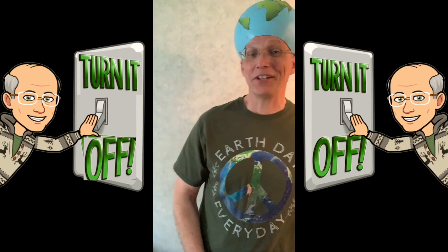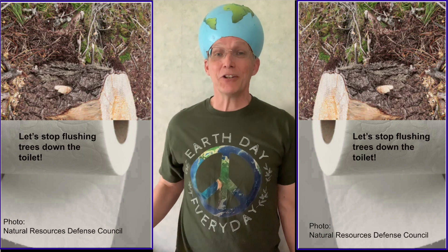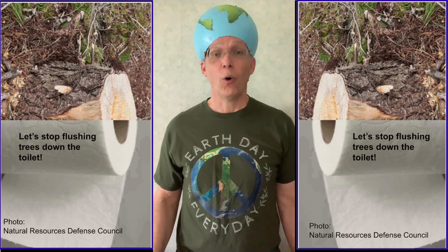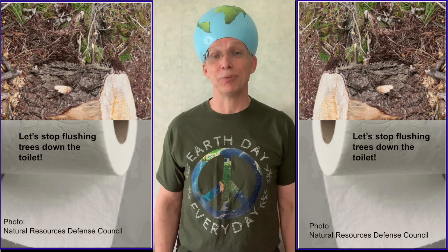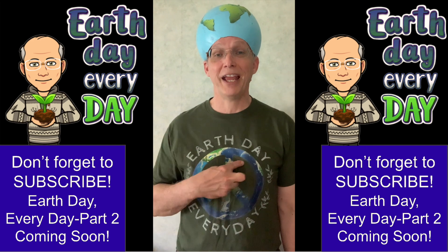Whether it's turning off the lights, using reusable water bottles, or buying earth-friendly products like this 100% recycled toilet paper, nearly every decision that we make has either a negative or positive impact upon our planet. Let's help our planet. Earth Day.